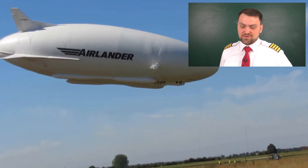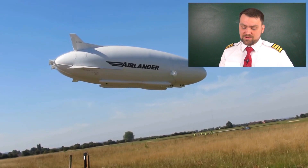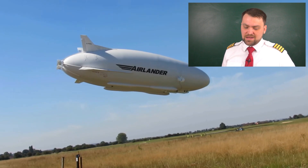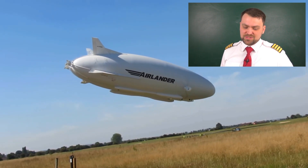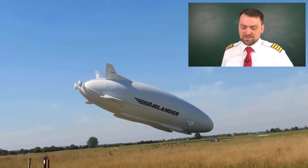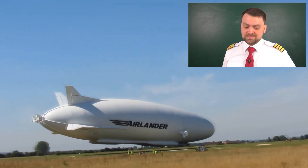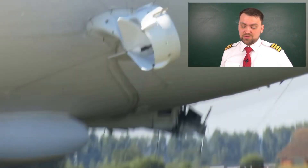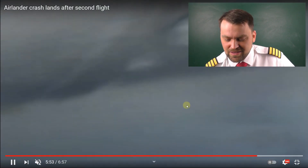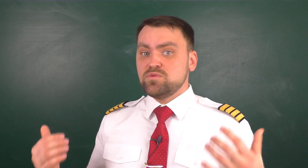However, the Airlander also crashed during a test flight — probably the slowest crash in aviation. They had a problem with the mooring rope: the rope got stuck somewhere, and the Airlander just kept diving down slowly. Everyone was okay on board — I think two people were injured. The Airlander hit the ground and part of the control cockpit was destroyed, but everyone survived.